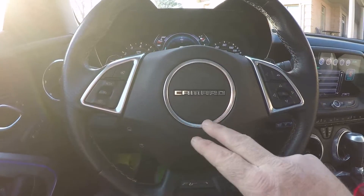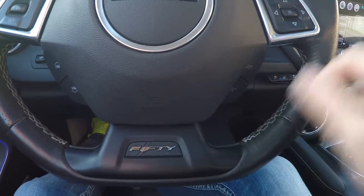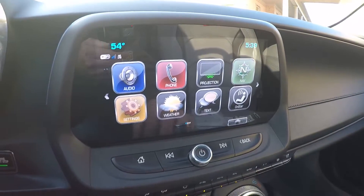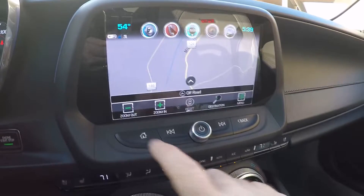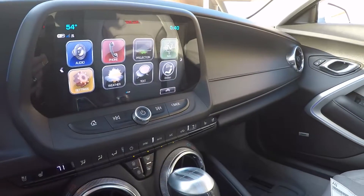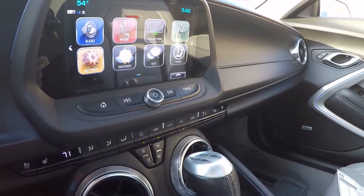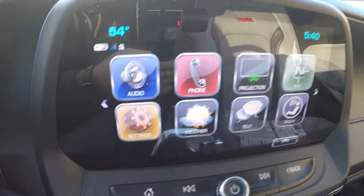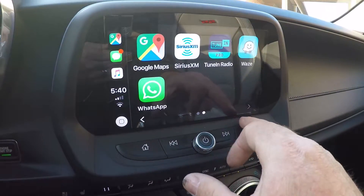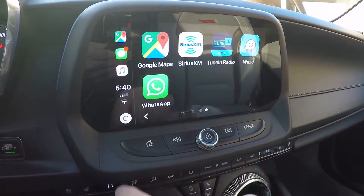Heated steering wheel, auto climate control, 8 speed automatic transmission with paddle shift, 50th anniversary logo, leather wrapped steering wheel. Beautiful touch screen with the factory navigation system, and you've also got Apple CarPlay — when you hook up your phone it shows you a lot of the apps you have on your phone, even Google Maps and so on. Very cool.